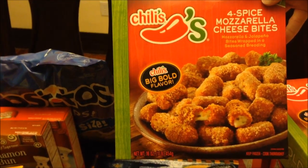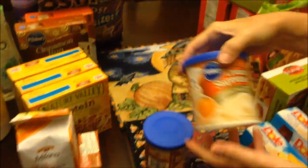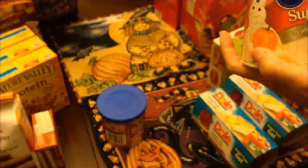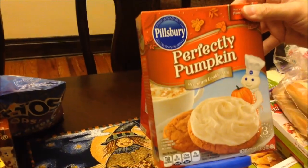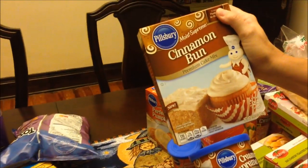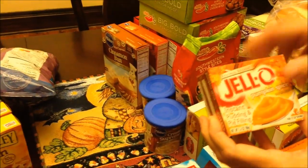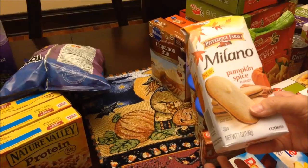Four spice mozzarella cheese bites — those look really spicy and good. We bought Ashley some buns for sandwiches and Kevin bought some fruit. Ryan told me about the Pillsbury perfectly pumpkin cookies, and there's cream cheese icing that goes with it. He also told me about the Pillsbury cinnamon bun cake mix — I didn't even realize it was a cake mix. We found pumpkin spice Jell-O instant pudding, which is a seasonal release. We also bought more Milano pumpkin spice cookies and Tostitos scoops to pair with the Chili's dips.